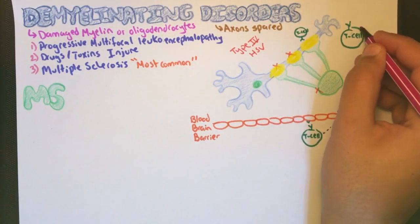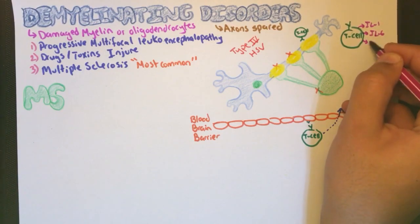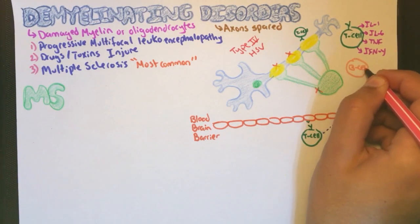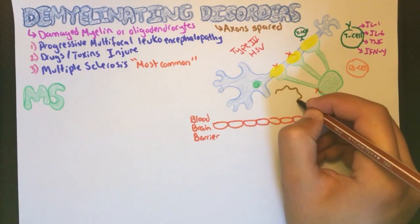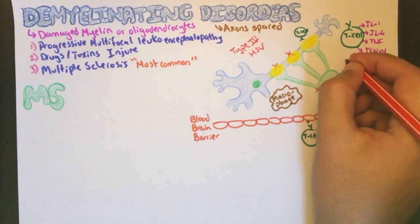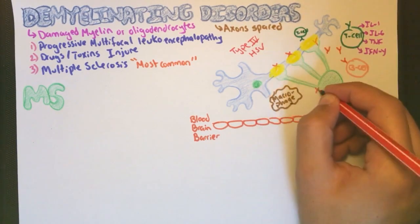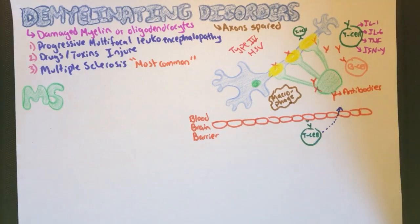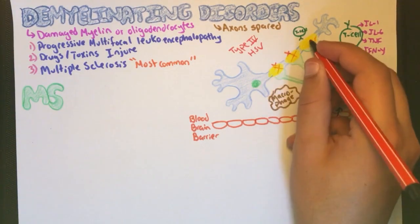This binding facilitates the release of cytokines such as interleukin-1, interleukin-6, tumor necrosis factor, and interferon-gamma. These cytokines cause the dilation of the blood-brain barrier and the accumulation of inflammatory cells. B cells will make antibodies against the myelin and oligodendrocytes, which cause the recruitment of macrophages to engulf them, resulting in their damage.